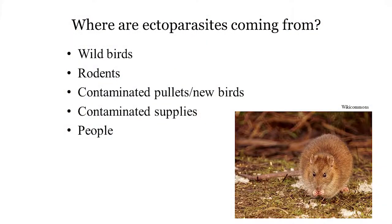So where are ectoparasites coming from? It's worth mentioning that anyone can get ectoparasites. It doesn't mean that you're a bad flock manager. It doesn't mean that you have a dirty flock. It can happen to anyone.